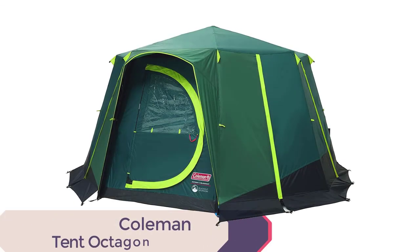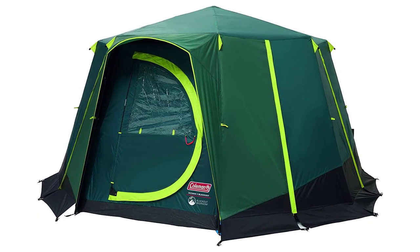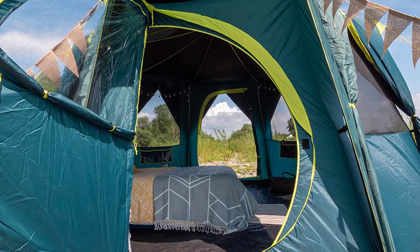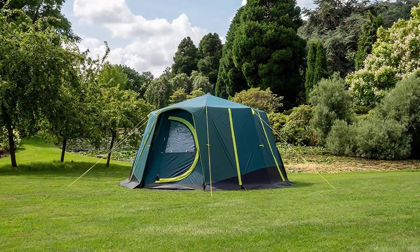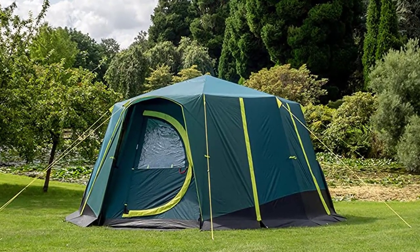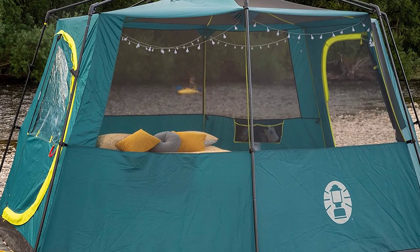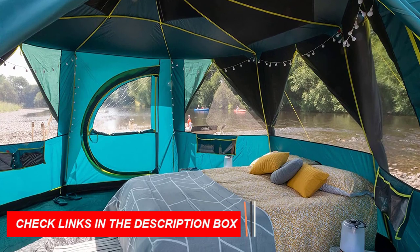Number 4: Coleman Tent Octagon. The Coleman Tent Octagon is an excellent choice for a family camping trip. With a unique octagonal design and panoramic views, this tent provides ample space and a great view of the surrounding scenery. Sturdy steel poles are color-coded for easy setup, and the WeatherTech system keeps it waterproof even in heavy rain. Large windows and a mesh roof offer enhanced ventilation and a cooler interior. The XXL blackout bedroom blocks out 99% of daylight.